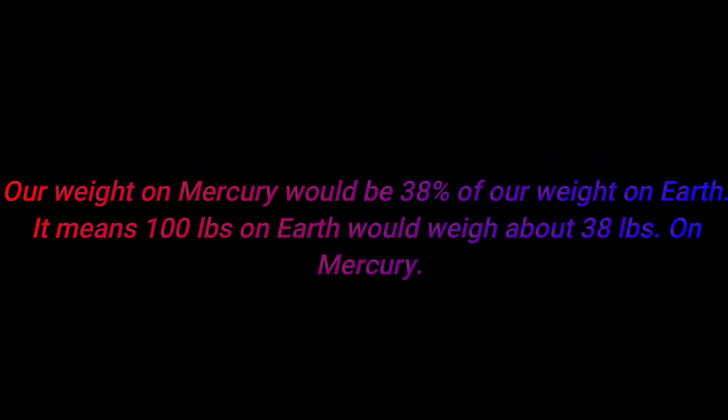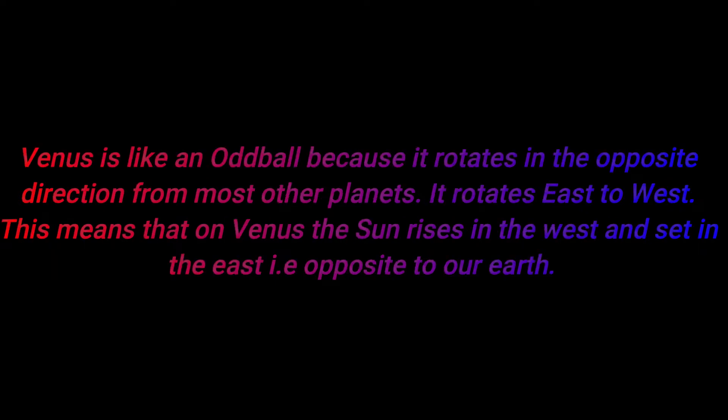Number two: our weight on Mercury would be 38% of our weight on Earth. That means 100 lbs on Earth would weigh about 30 lbs on Mercury.